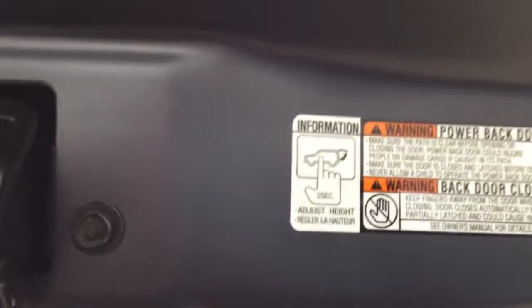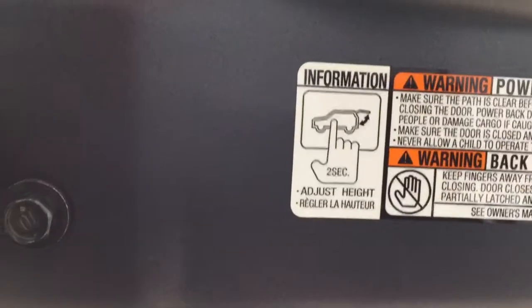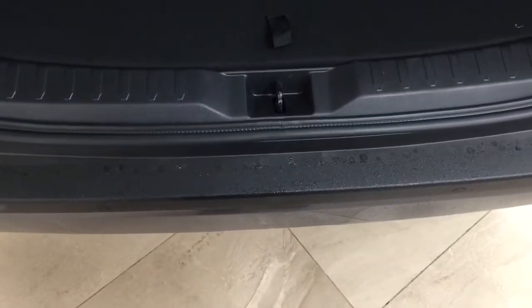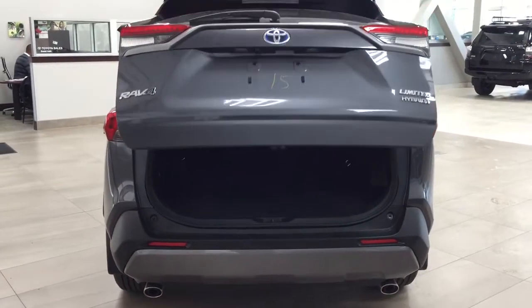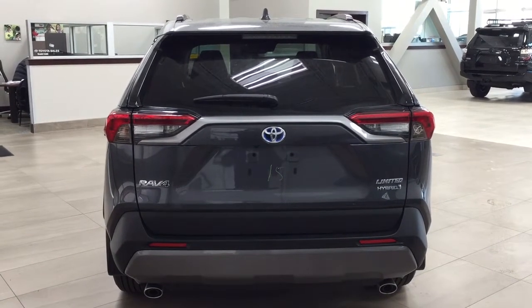The power adjustable tailgate lets you set your preferred opening height — hold the button for approximately two seconds at the desired height, it'll beep a couple of times, and when you close and reopen it, it'll stop at that height. To reset to maximum height, hold the button for more than four seconds. Additionally, the kick assist feature lets you close the tailgate by simply kicking underneath the rear bumper — it'll close automatically. You can kick again to interrupt and stop it at a certain position.